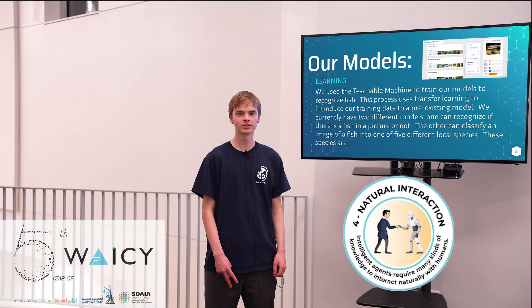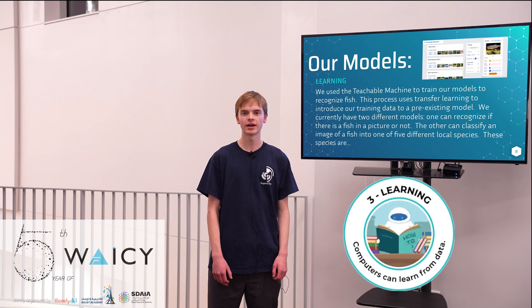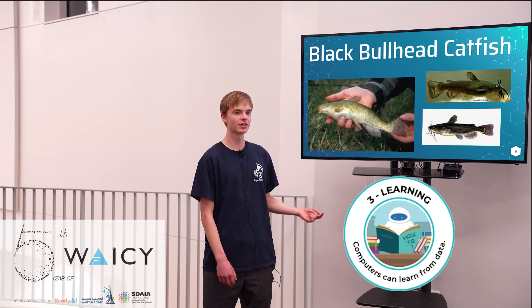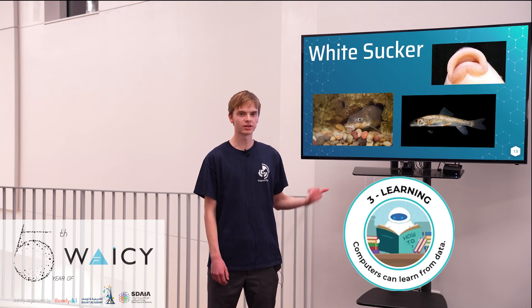We created two different models using transfer learning and the Teachable Machine. The first model was able to identify the presence of a fish in a picture, and the second could classify that fish into one of five different species: the black bullhead catfish, the brown trout, the creek chub, the plains top minnow, and the white sucker.